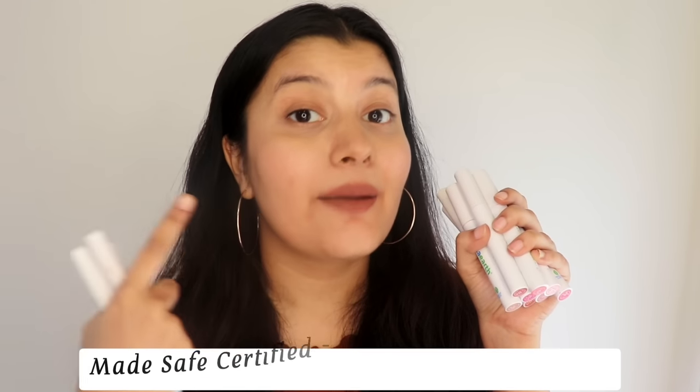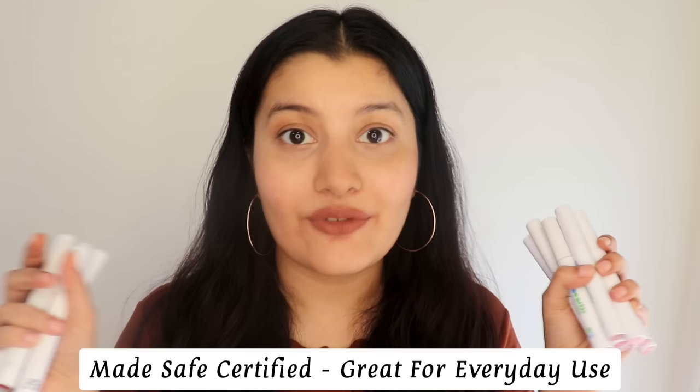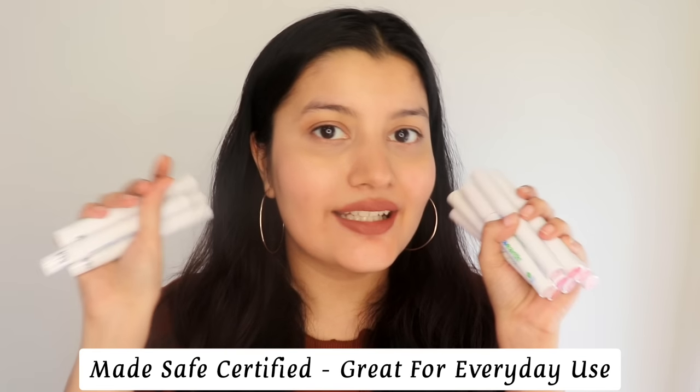These lipsticks are makeup products enriched with amazing skincare benefits. They are Made Safe certified so you can use them on an everyday basis — they are free from harmful toxins and harmful chemicals, making them great for everyday use.